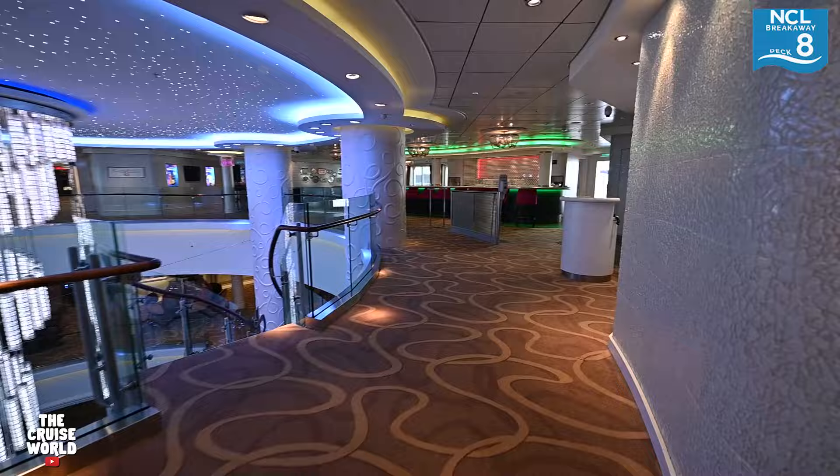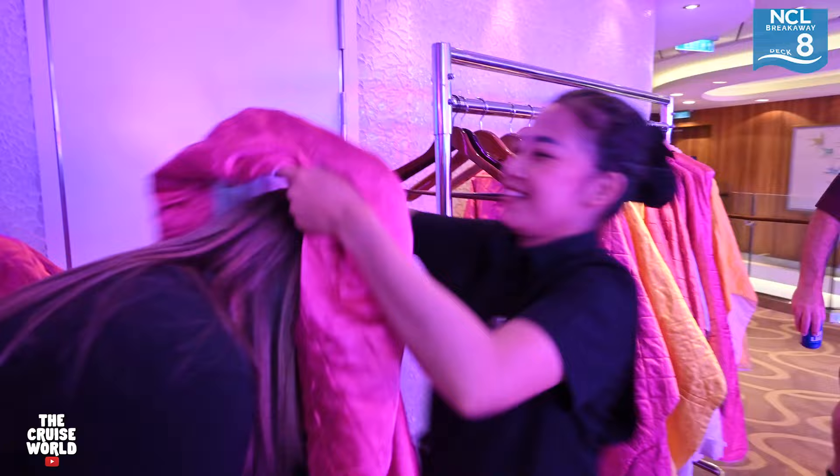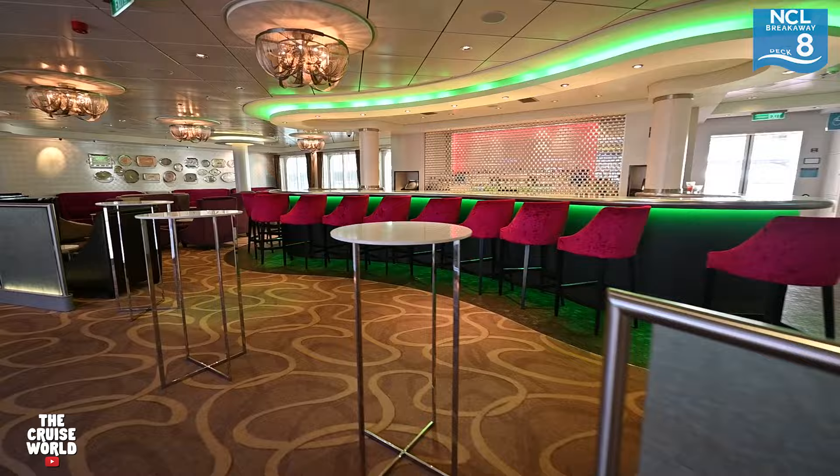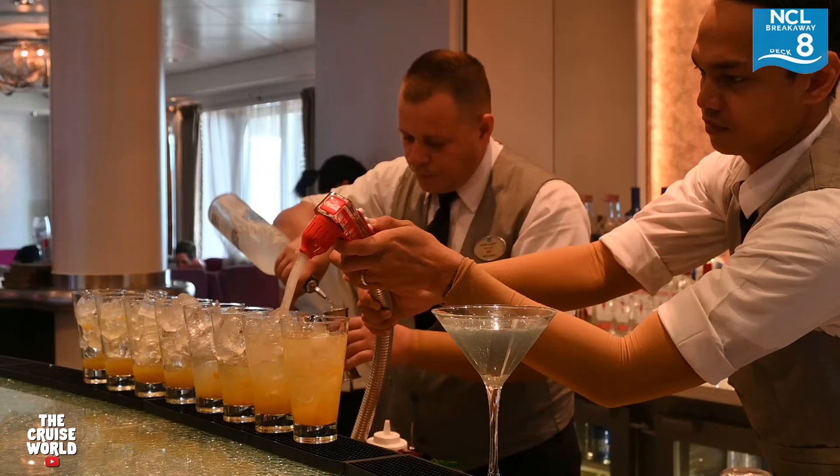As we approach midship, there are great open views to the decks below. Here on our right is the Sky Vodka Ice Bar — grab a coat and gloves and enjoy some ice cold cocktails in this truly unique bar. Shakers Martini Bar is just outside the ice bar and they make some amazing cocktails.